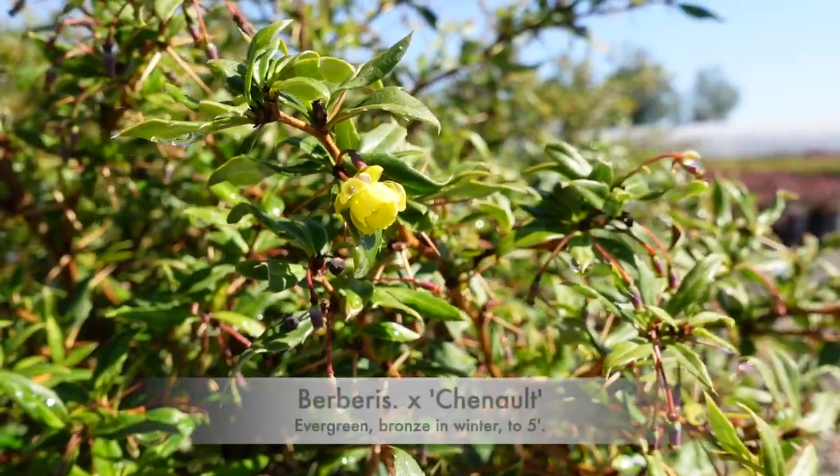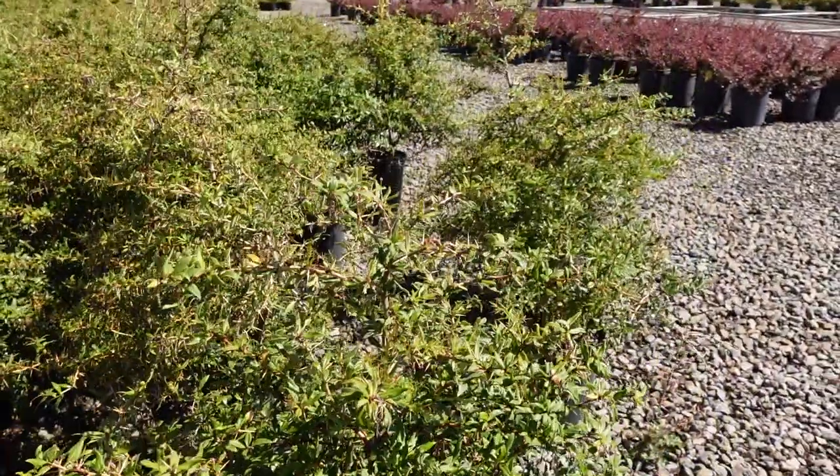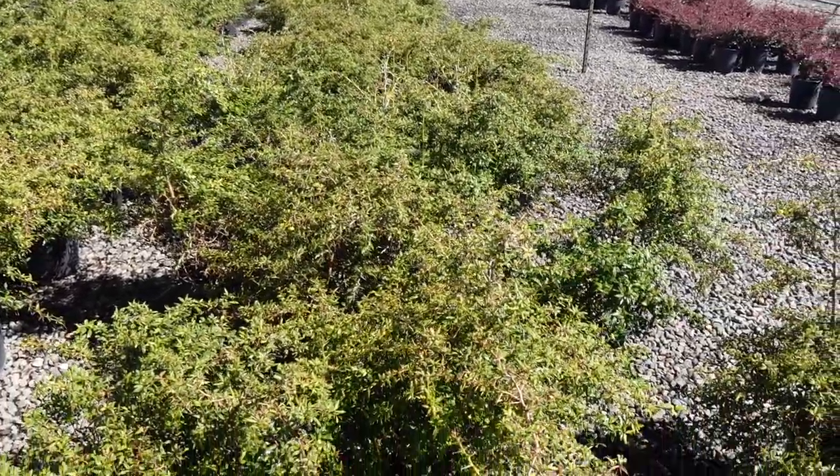Another evergreen variety is Berberis Chennault. It's a hybridized variety that turns a beautiful bronze color in the winter. That's why this one is such a good option to add color to a landscape the whole year long.